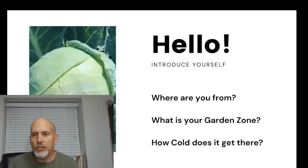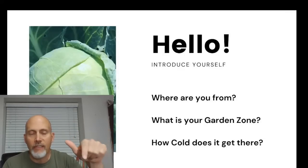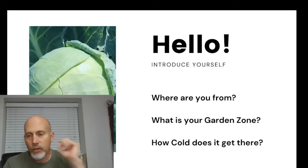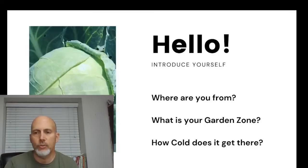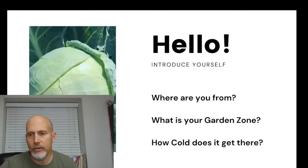We've got New York, Maryland, southern Maryland, close to Washington DC, Minnesota. There is a workbook — if you look in the description of this video, click that link and it will take you over to a little sign-up form where you can download the workbook. We've also got South Carolina, California, Tennessee, Boston, northeastern Tennessee.